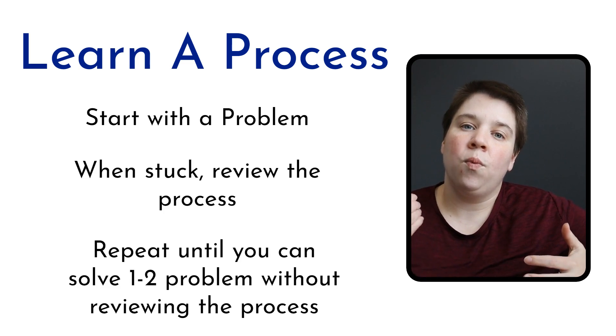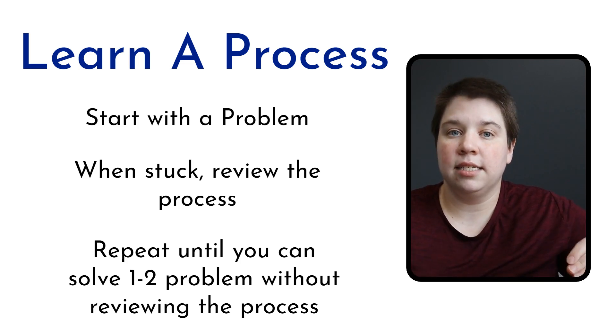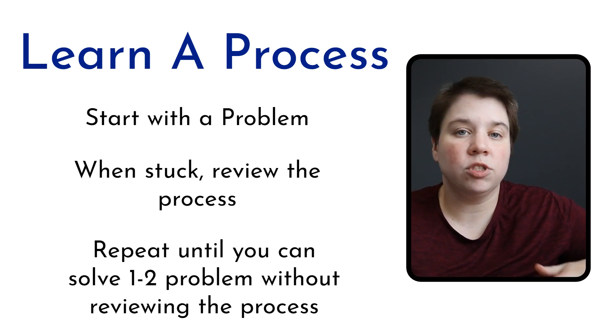Keep working through practice problems until you can complete one or two entirely without any assistance — no notes, just like you'd have on the exam. Even if you've watched many other people solve problems, until you can actually do it yourself from start to finish, you don't truly know you can do it on an exam. Being able to actively work through a problem and reach a solution yourself gives you the confidence to sit down in an exam and perform.